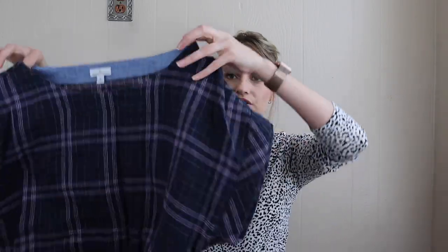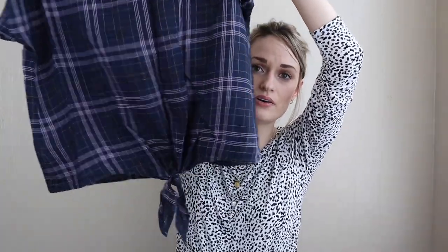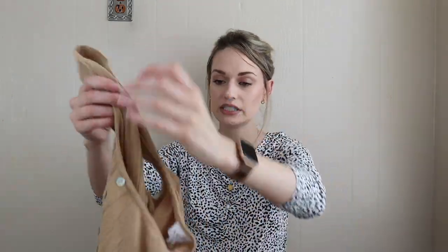Next we have L.L. Bean Signature, size large. I don't always pick up L.L. Bean, but this is a really nice navy plaid print blouse with a tie waist. It is a size large and it's 100% linen, which will be great for spring and summertime — I'm really trying to stock up on linen. L.L. Bean is for sure a brand that people know, love, search for, and know their size in, which is very important.